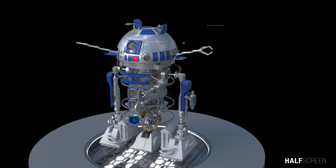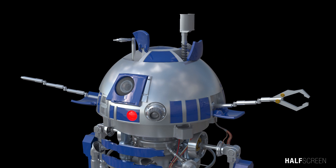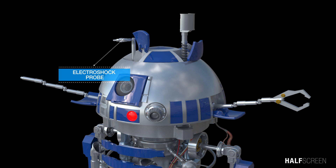On the R2 body there was a mechanical grasper arm. On top of his head was the electroshock probe, which was used to emit a brief electrical discharge.